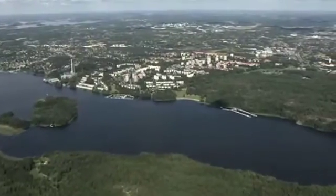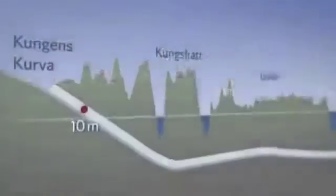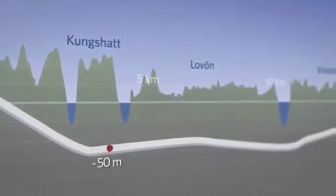In planning the Stockholm Bypass, we've put a lot of work into adapting the route to local environments. This has meant that most of it goes through tunnel.